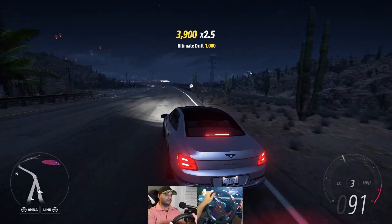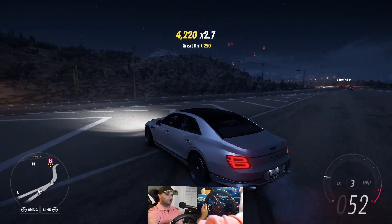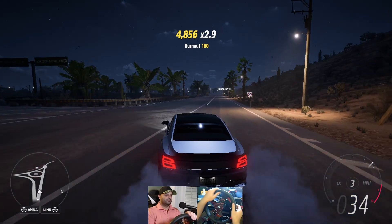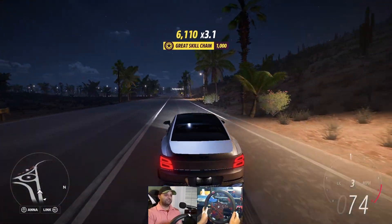There you go, not a bad drifter, isn't it? Look at that. Slides real nice. It has a lot of potential.